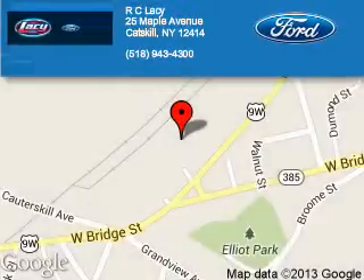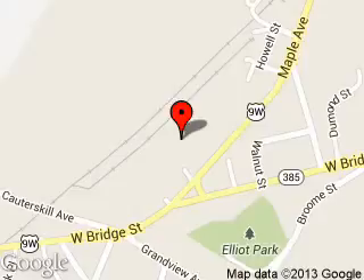R.C. Lacey is dedicated to doing everything possible to ensure that the experience you have selecting your next vehicle is a pleasant one. We are located at 25 Maple Avenue, Catskill, New York, 12414.